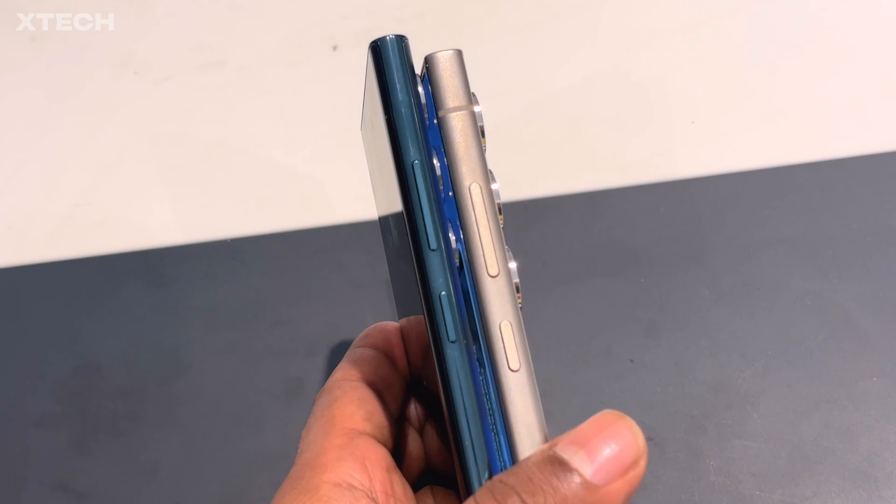That doesn't mean it's not a good upgrade — if your S22 Ultra's performance has degraded after two years, the battery life is bad, or you've cracked the screen, then yes, upgrade to the S24 Ultra, it'll be a significant improvement. But if your phone is in pristine condition and doing everything you need, it's harder to justify. Let me know in the comments — are you upgrading to the S24 Ultra and why?